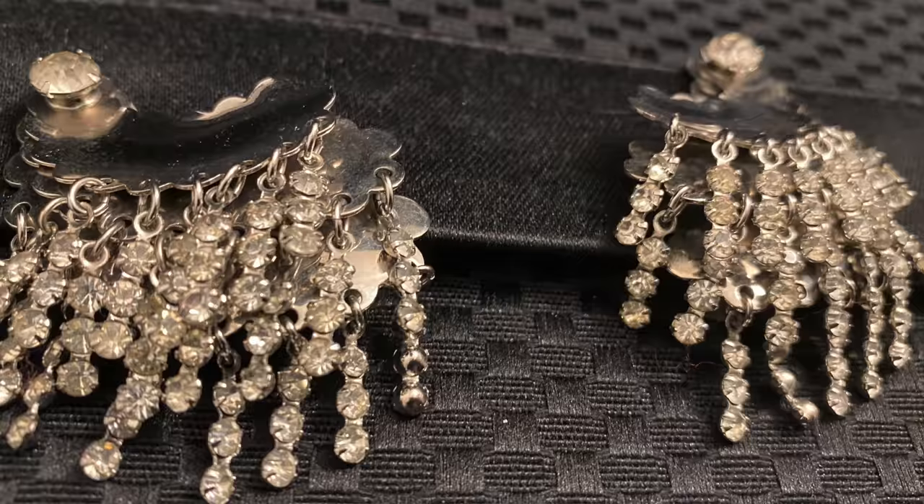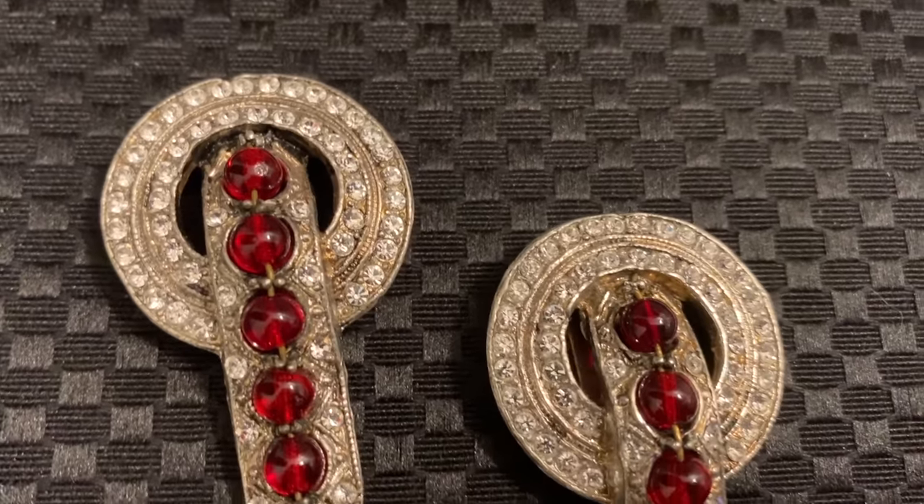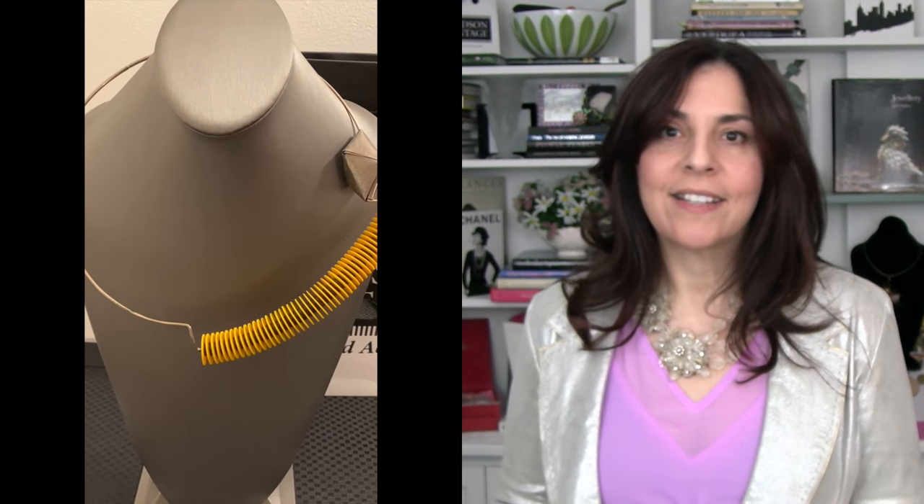The final category is what is commonly known as unsigned beauties — pieces that have incredible style, or are of a specific era, time period, or design movement. You may be looking at a piece that is Art Deco, like this, or Art Nouveau, or postmodern. Even though these pieces aren't signed, they are really the epitome of what this video is about. They can be attributed by collectors or experts, and this is where the collector gets hooked.